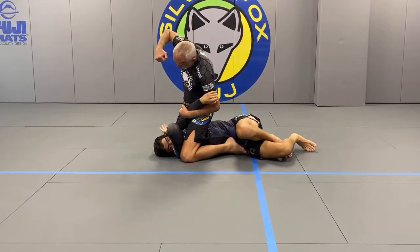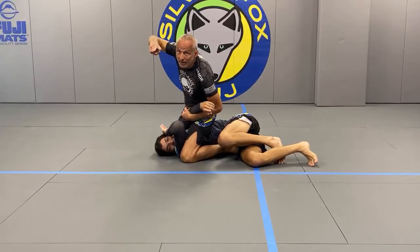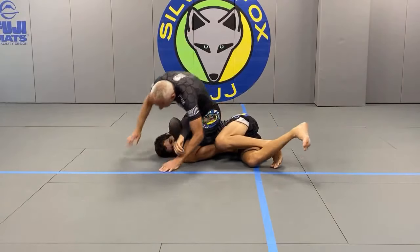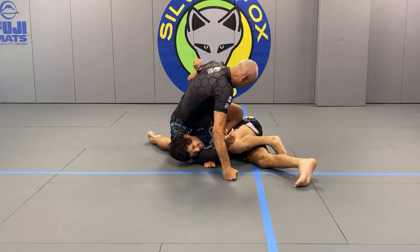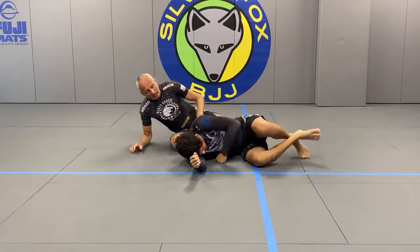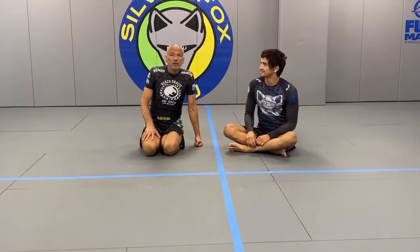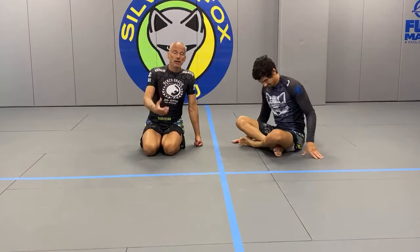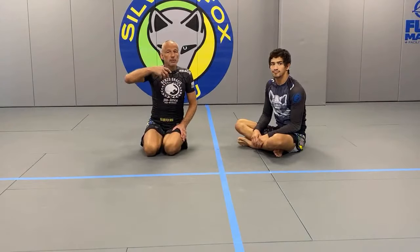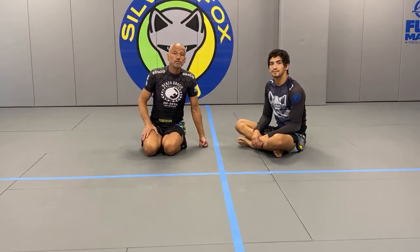Now - arm lock or rear naked choke to counter? This is MMA, so the answer is both. Or I would take his back. Sometimes when you gas, mistakes happen. There are certain techniques that should work consistently and certain techniques that just happen because somebody made a mistake - we don't want to spend too much time on those. This was an unusual submission because of that.